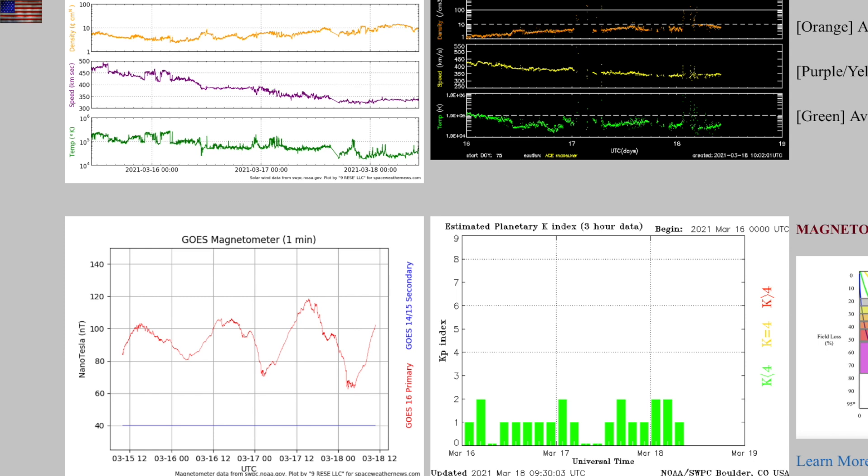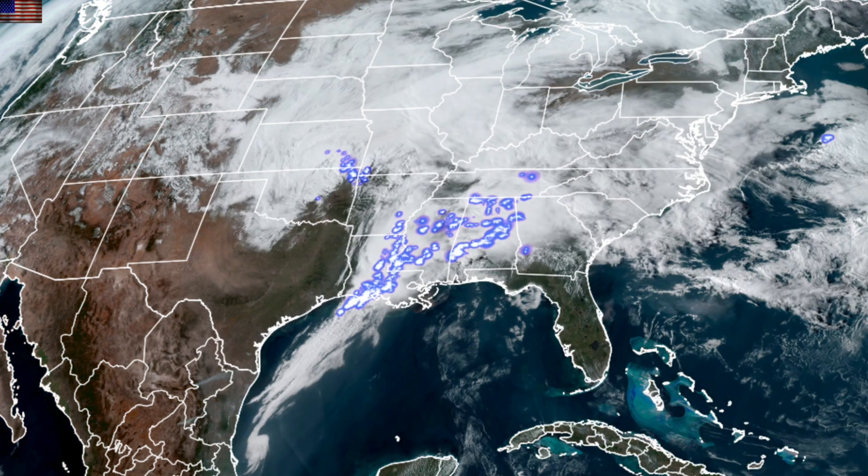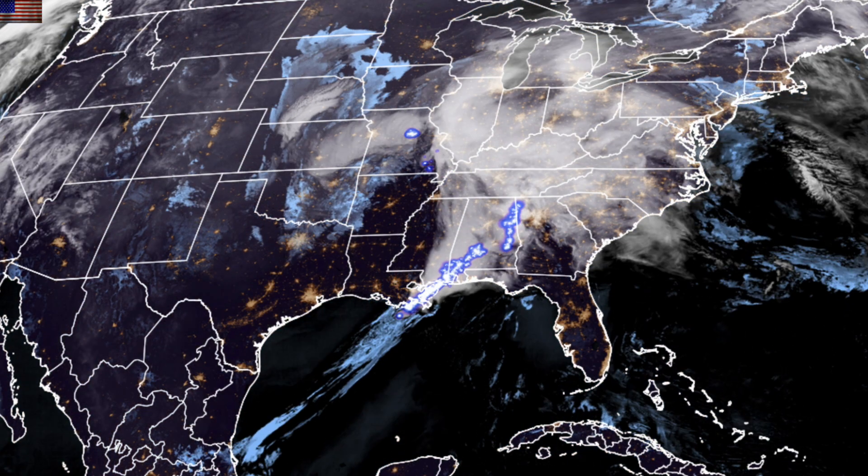The solar wind is calming now along with geomagnetic conditions, but the southern enhanced stream from that coronal hole is expected this weekend. Here's the geo color overlay with lightning for yesterday's severe weather maker — it's moving on tonight with slightly lower threats.